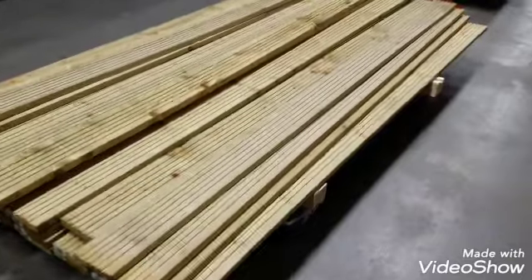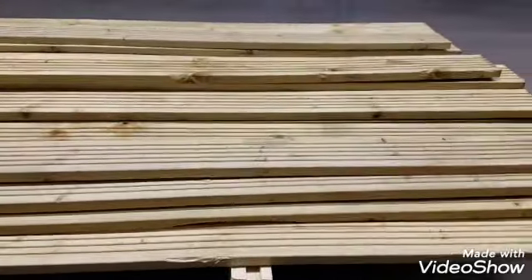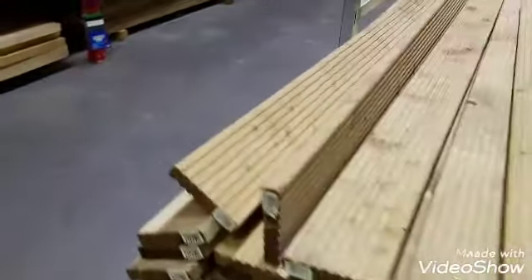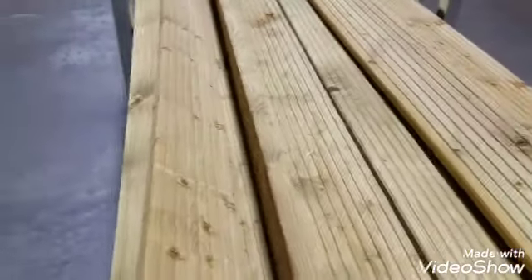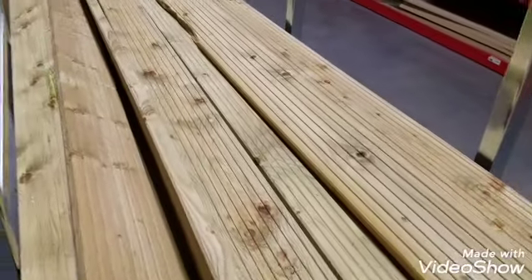Doesn't matter where you go now, decking is still popular, but look at the thickness of it — that has no longevity whatsoever. Generally a lot of this stuff is homegrown or US timber, or sometimes if it's imported it comes from the Baltic states, and there are loads of knots in it. It's just not good.